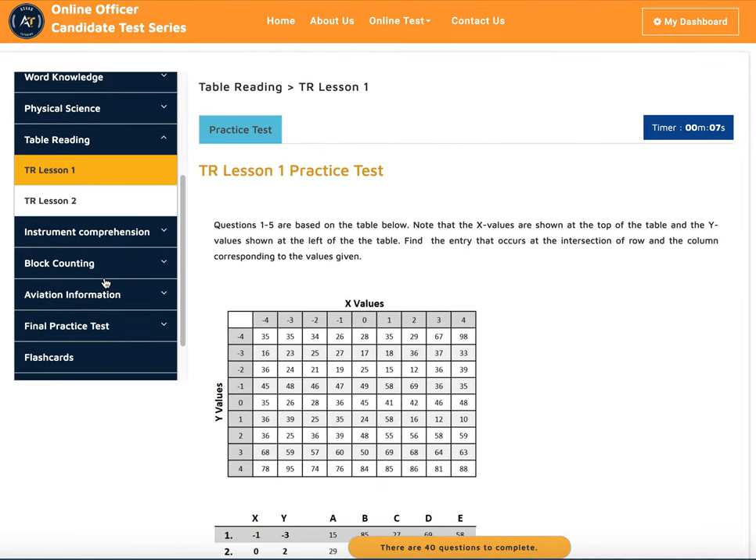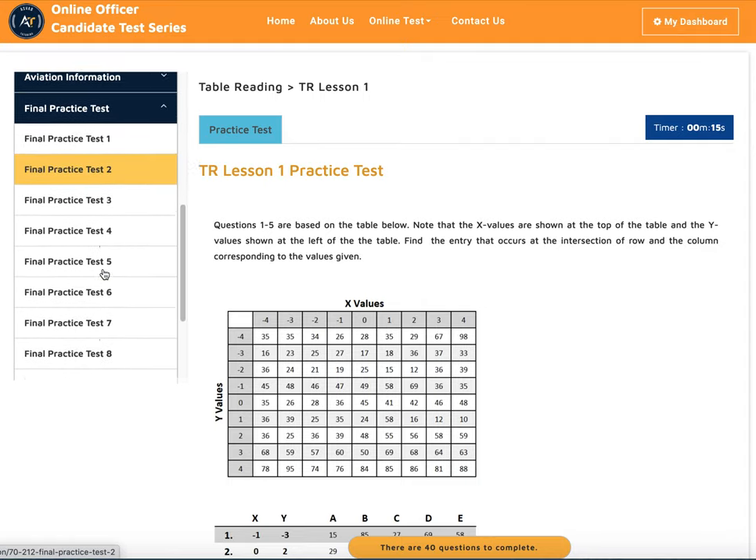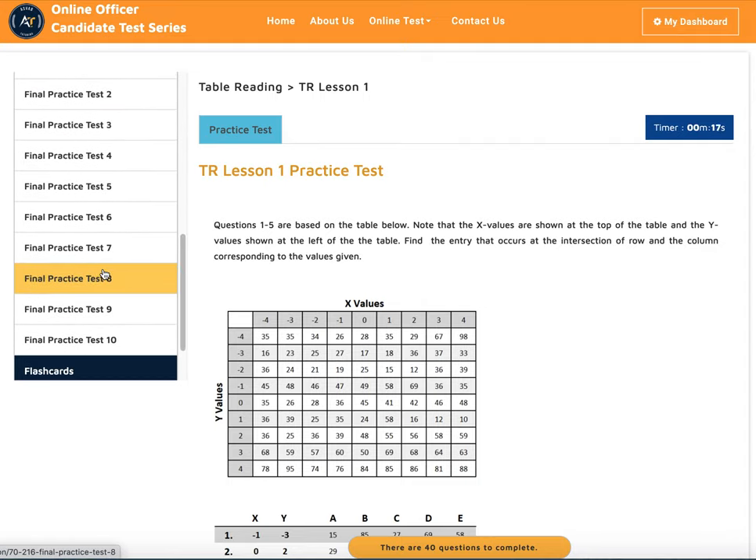When you're done with all the basic operations for math, instrumentation, block counting, and everything, we move into the final practice test. We have 10 final practice tests, and many of the questions can appear in the actual test. We've been doing this for seven to eight years with great success on the AFOQT, and we put in questions that may appear on the actual test. We always update our database.